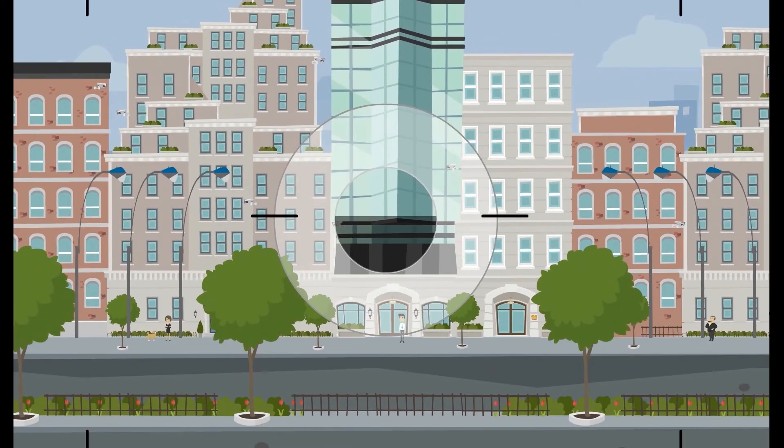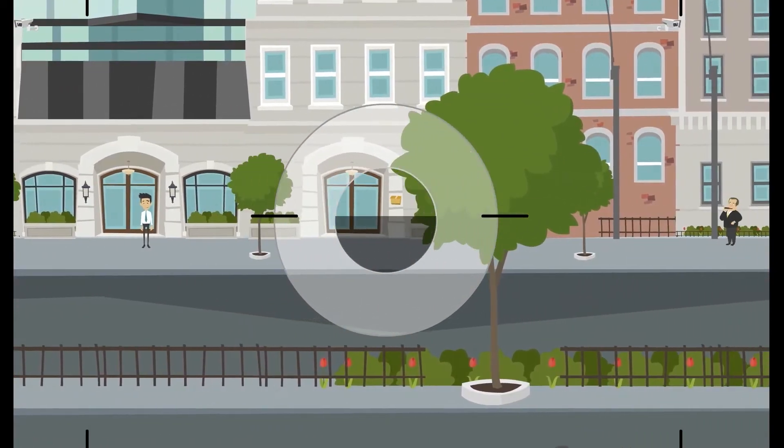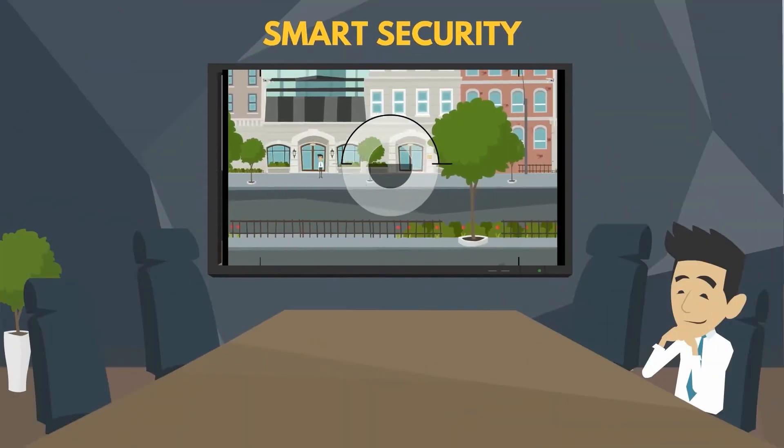Smart Security: Monitor City 24/7. IoT will allow network cameras to think independently and make smart decisions on their own, when a person or object is entering shortly from the left of a given scene.